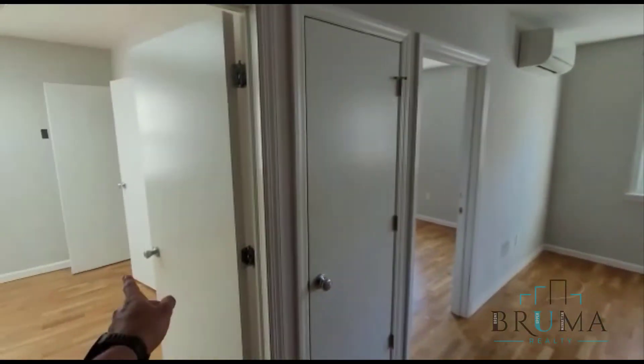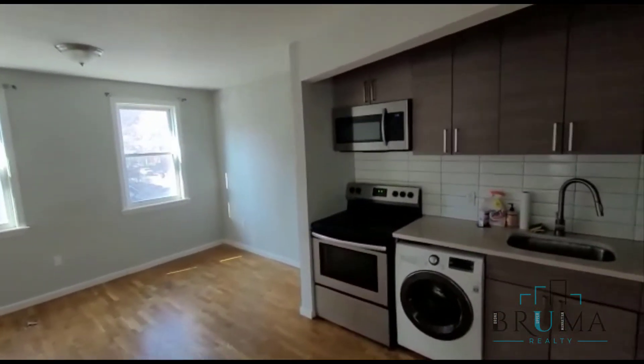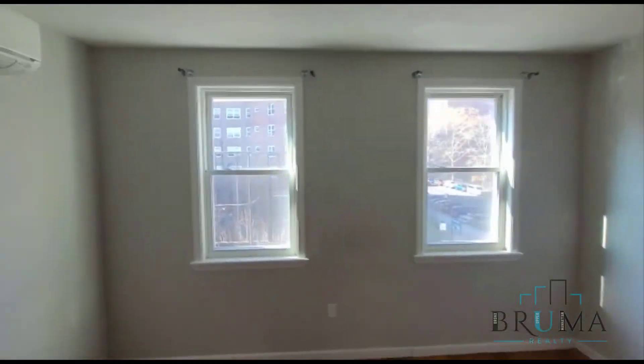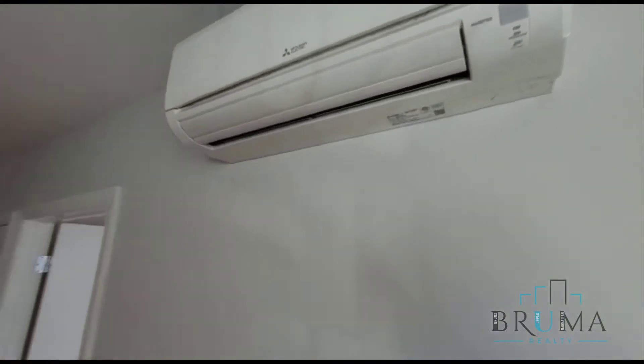We have both bedrooms right here, this is the kitchen living area, and that's the bathroom. We'll start off over here. This is an open concept kitchen and living area. We've got two windows facing the front for good lighting. This building comes with central AC — all units in this building.